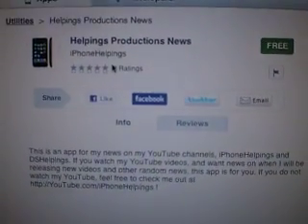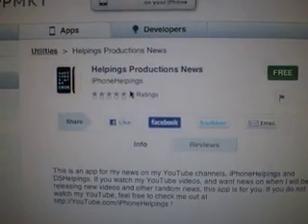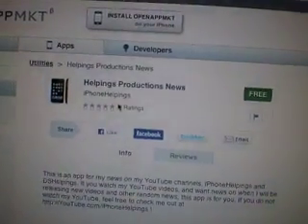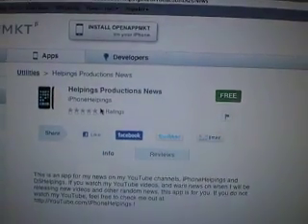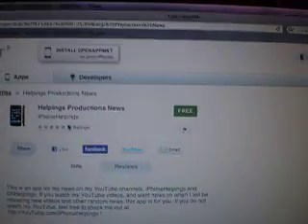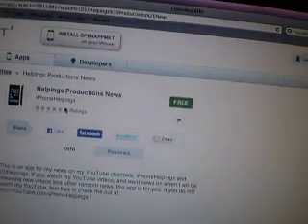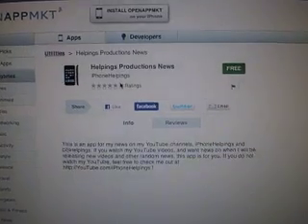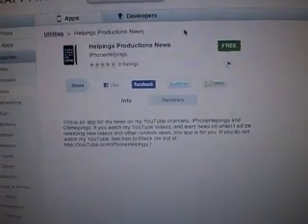I just wanted to create a quick video telling you about the app. If you want, please go get the Open App Market — if you don't know how to, I will be posting up a tutorial soon. But if you do already have it, please go and get my app — it would be quite nice. And yeah, that's it. Thanks.